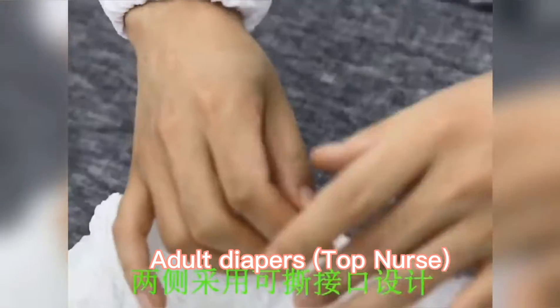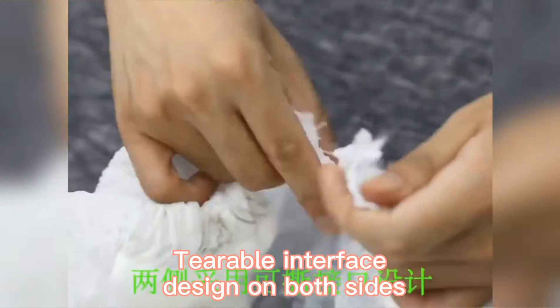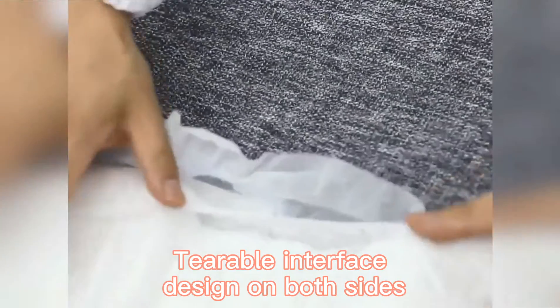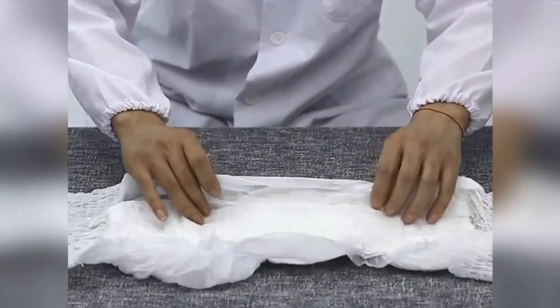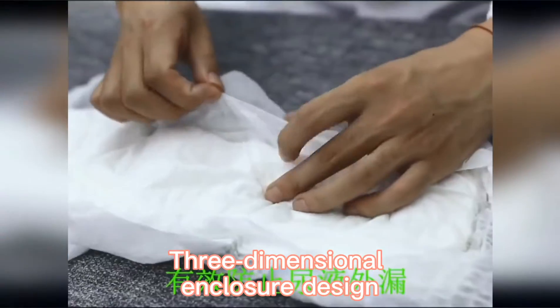Adult diapers with easy-to-open design, featuring a comfortable interface on both sides. Made using cotton-soft non-woven fabric with a three-dimensional enclosure design for a secure and comfortable fit.